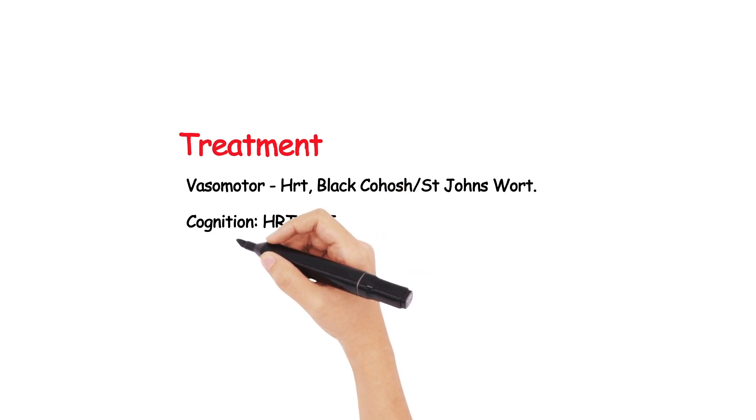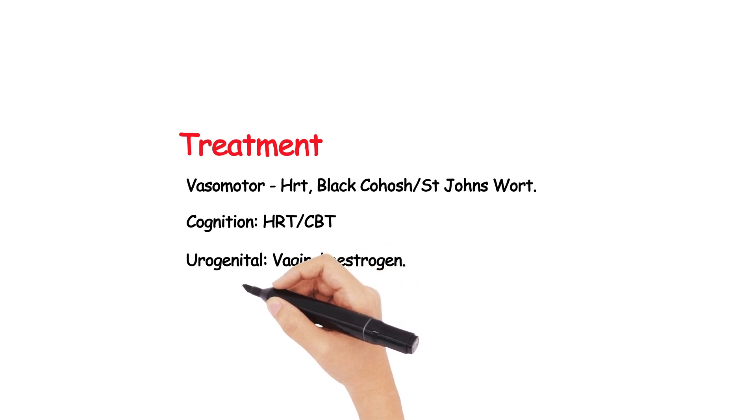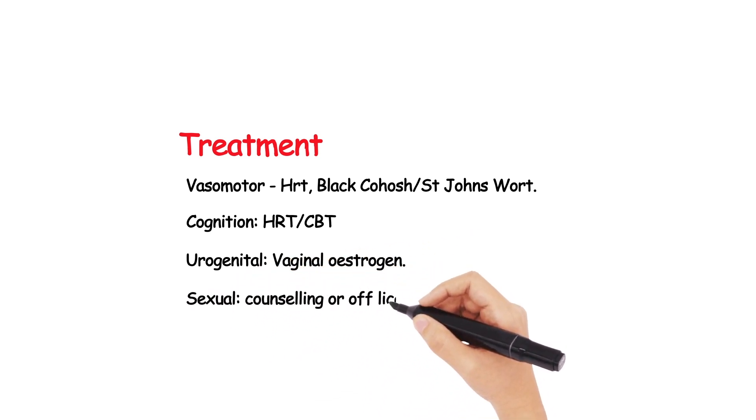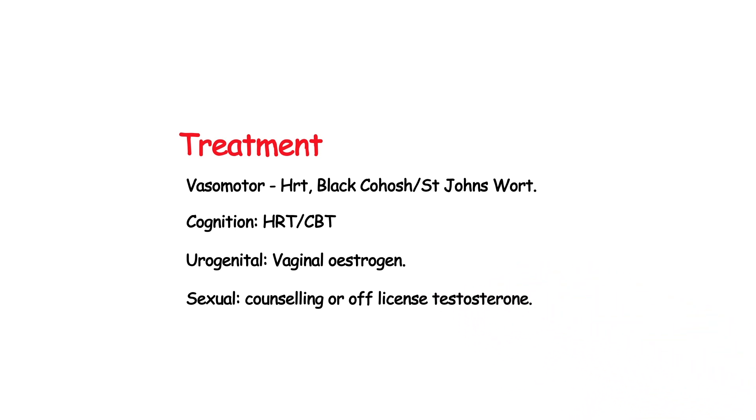Herbal remedies such as black cohosh and St John's wort can also help. HRT is also useful when cognition and mood are affected because of the menopause, with CBT also helpful, although the role of SSRIs for mood change in this particular circumstance is debatable. Vaginal oestrogens can be used if there are predominant urogenital symptoms, even on top of a tablet or patch HRT. Sexual dysfunction can be managed with counselling or testosterone therapy, although this is an unlicensed therapy in the UK.